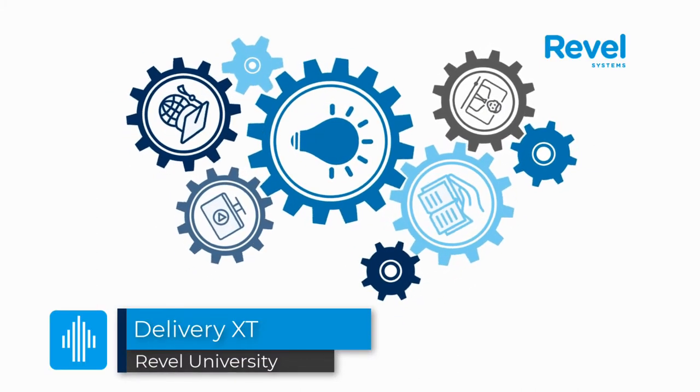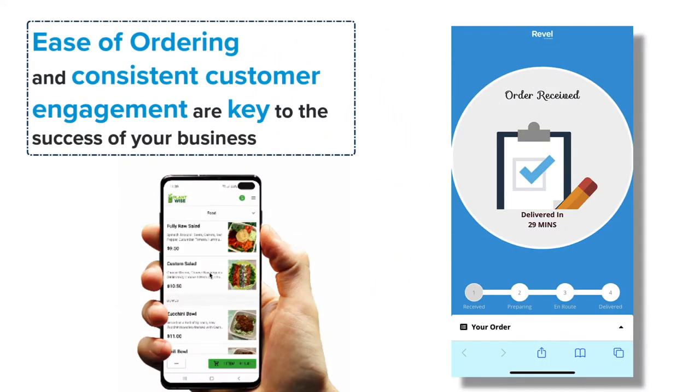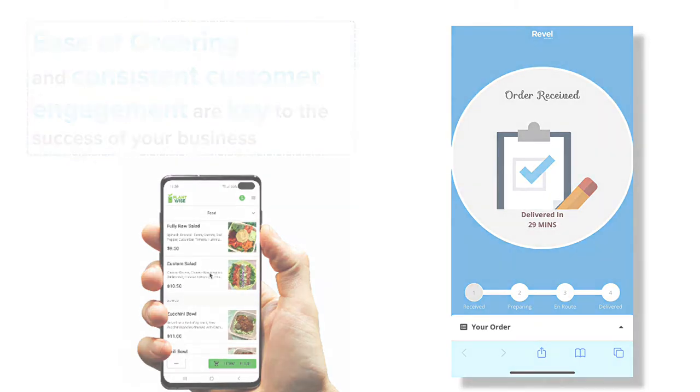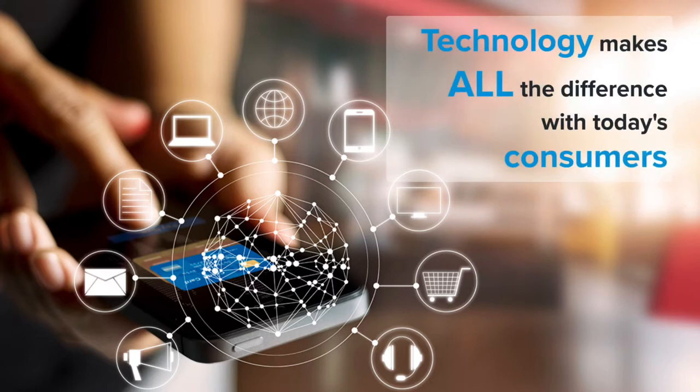Welcome to Delivery XT, Revel's newest XT product. Customer expectations have changed dramatically over the past few years, and now ease of ordering and consistent engagement with your consumers are key to the success of your business. Along with this, delivery management will become a pivotal stream of revenue.